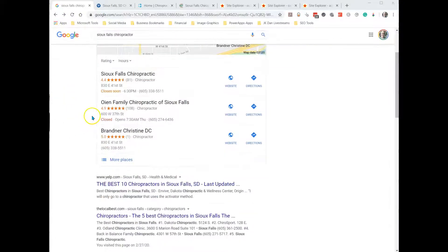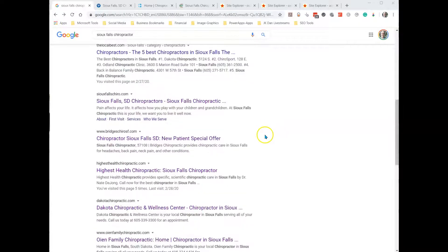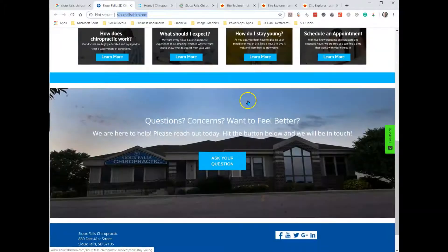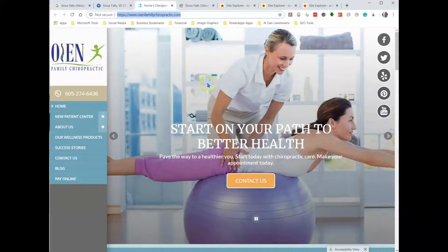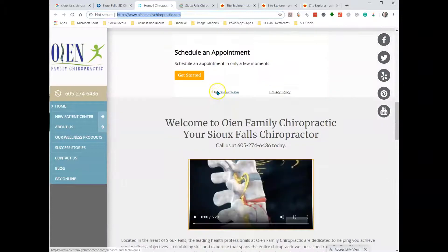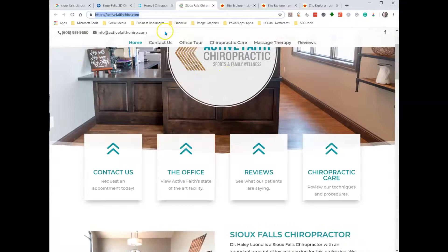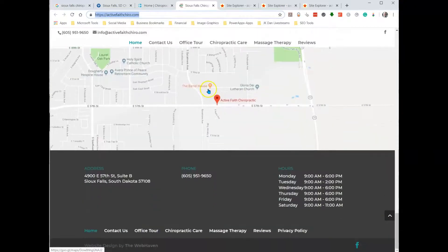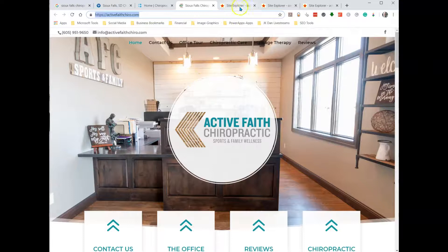One of the biggest factors to get up into the map pack is having a high quality, strong site — and it's not just having a well-designed site. This is Sioux Falls Chiro's site, this is Oyen Family Chiropractic's site, and this is Active Faith Chiro — I pulled this one from page 4. As you can see, the websites have very similar qualities, so it's more of what's behind the site. That's what Google's looking at.